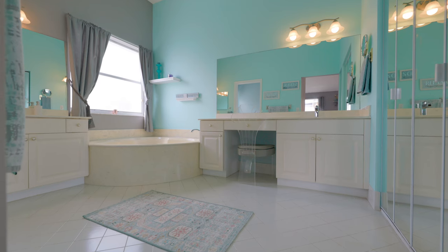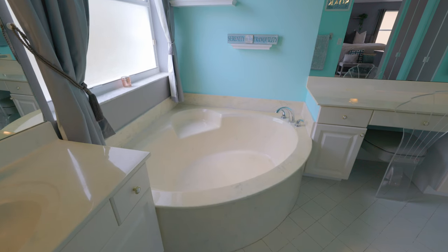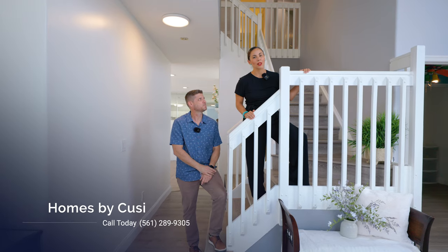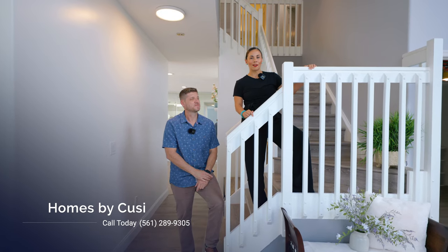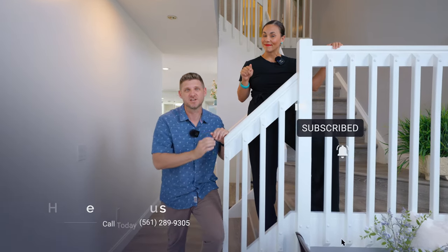Your primary bathroom features dual vanities, a separate shower, and my favorite — a soaking tub. If you want to see this, reach out right away because it won't last long. And if you'd like to see more videos just like this one, make sure you tap that subscribe button and hit that notification bell.